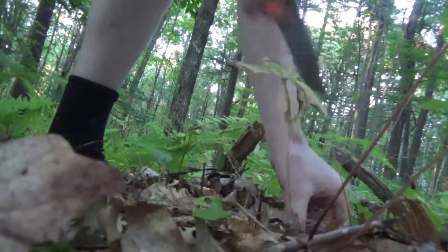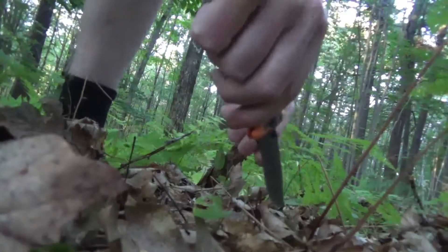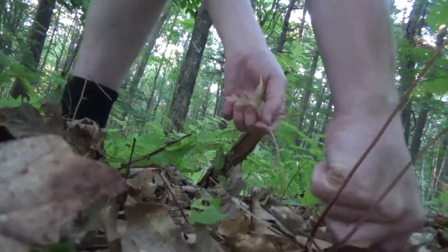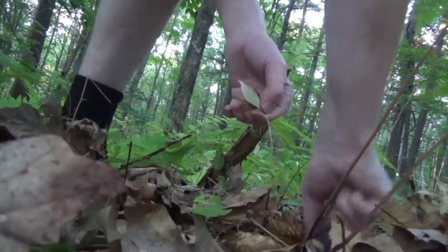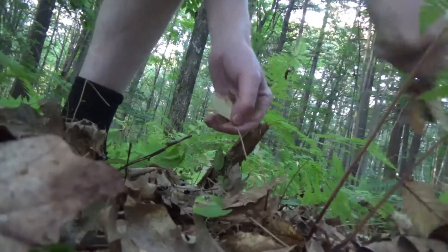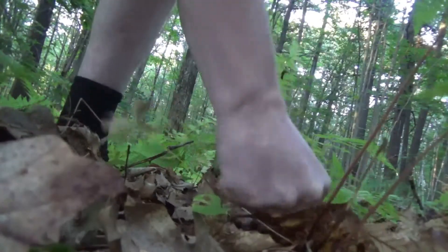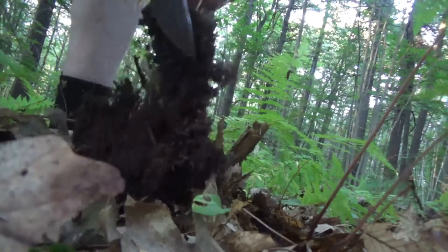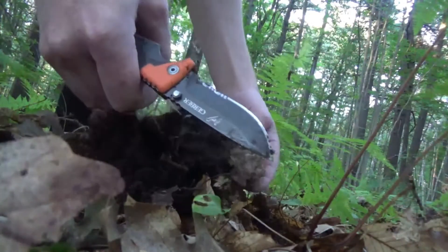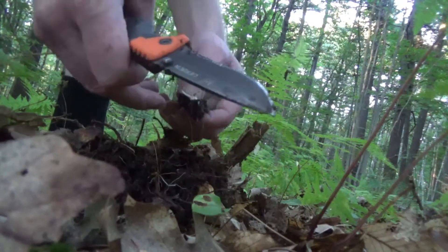So I'll go around the roots and clear as much as I can out here, because it is fall time and they're really fragile. Hopefully we get a root. Yep, there we go — oh, it broke off.